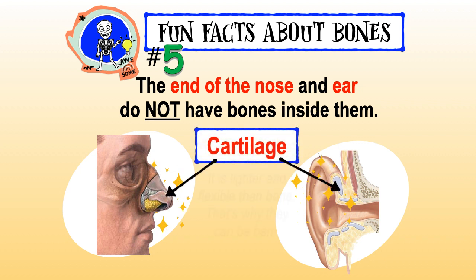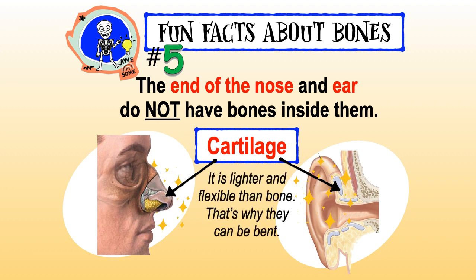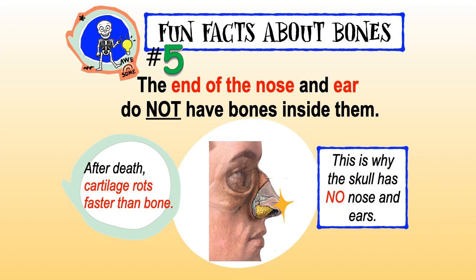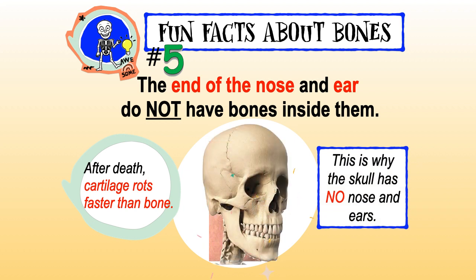The end of the nose and ears do not have bones inside them — they have cartilage. Cartilage is lighter and more flexible than bone, which is why they can be bent. After death, cartilage rots faster than bone, which is why the skull has no nose or ears.